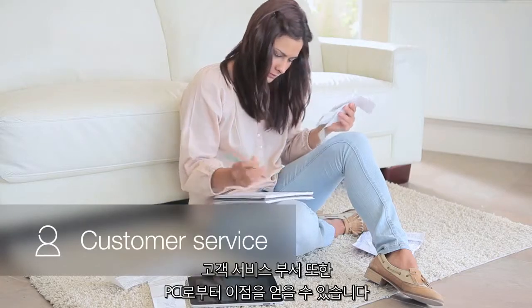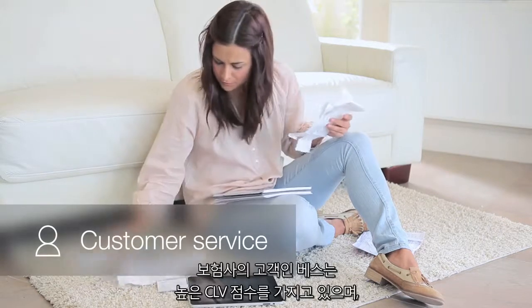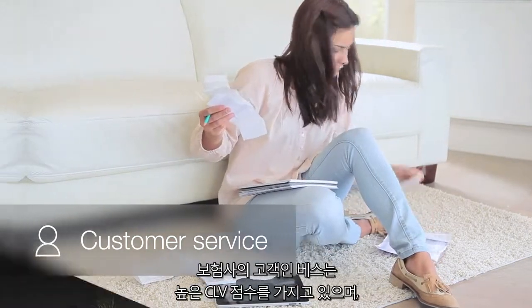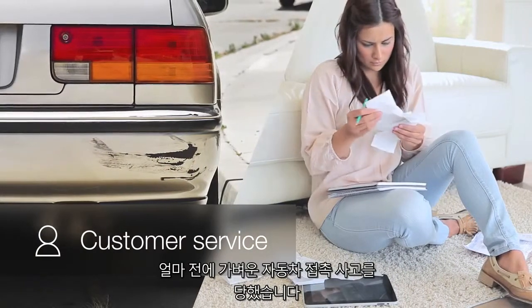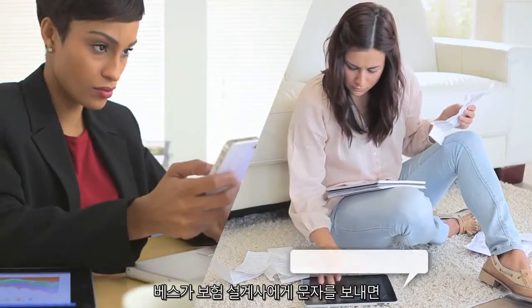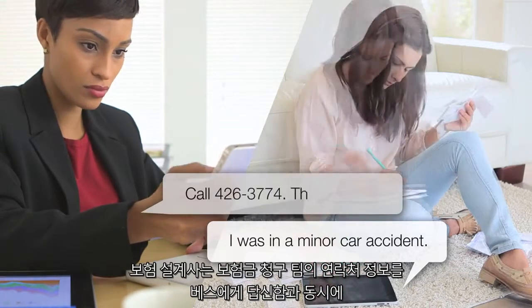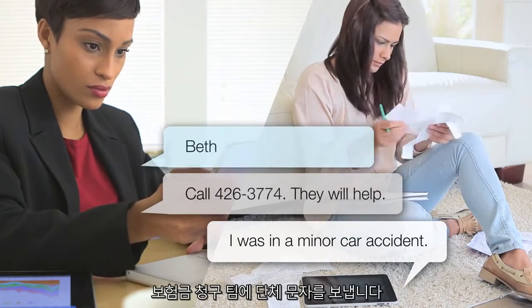That puts the bank in a great position to expand wallet share with him and grow his customer lifetime value. Customer service is another department that can benefit. Here we have Beth, an insurance customer with a high lifetime value score, who's just been the victim of a fender bender.